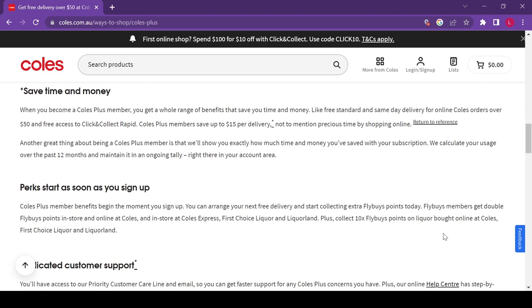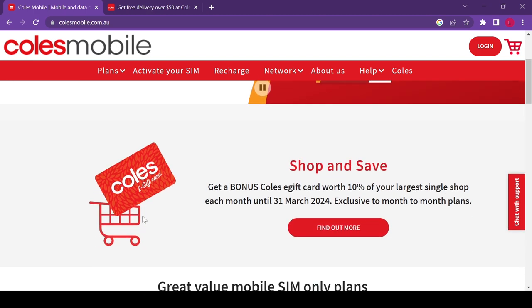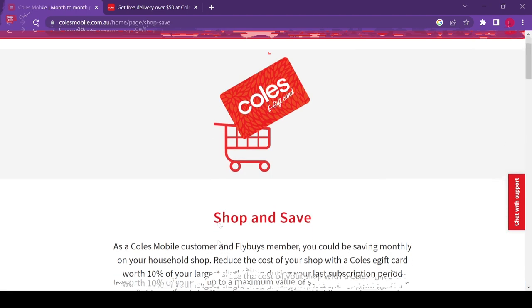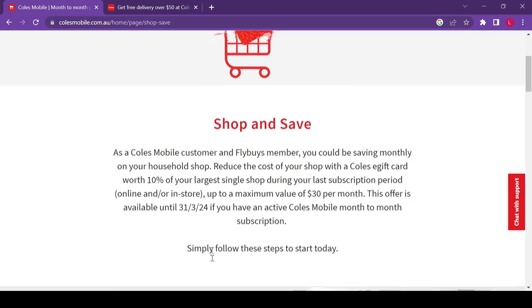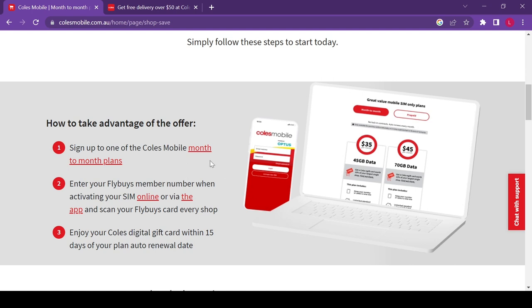I personally don't think Coles Plus is suitable for everyone. If you're looking for a mobile plan, you might want to look at Coles Mobile — they use the Optus network and offer Flybys customers 10% off one shop per month, up to $30 savings on selected plans. This offer is available until the 31st of March 2024.